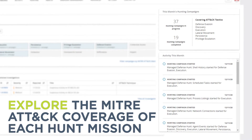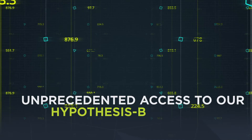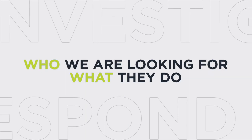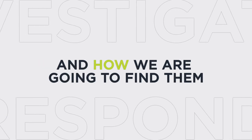You'll also be able to view monthly hunting activity by MITRE ATT&CK category and have unprecedented access to our hypothesis-based hunting. Know at any time who we are looking for, what they do, and how we are going to find them.